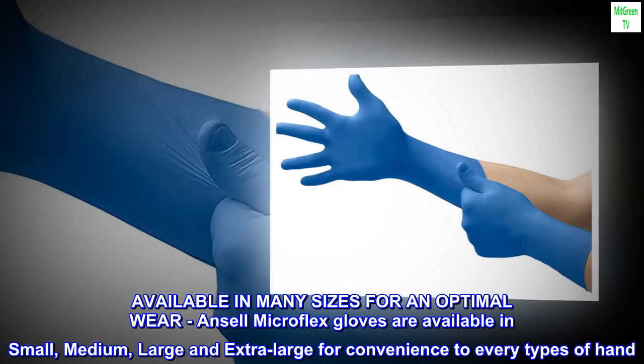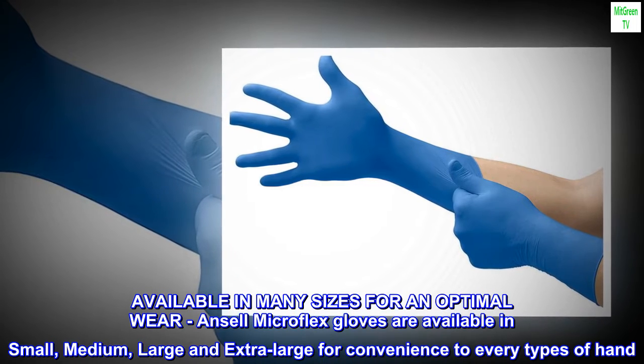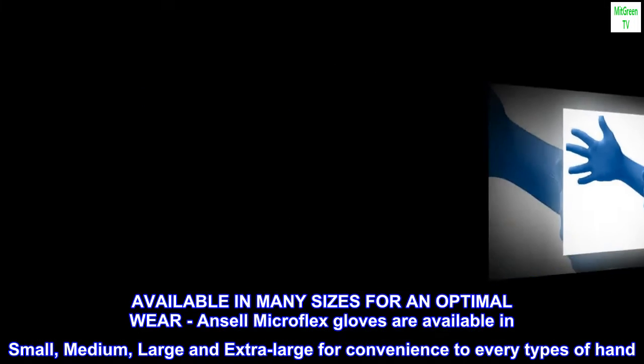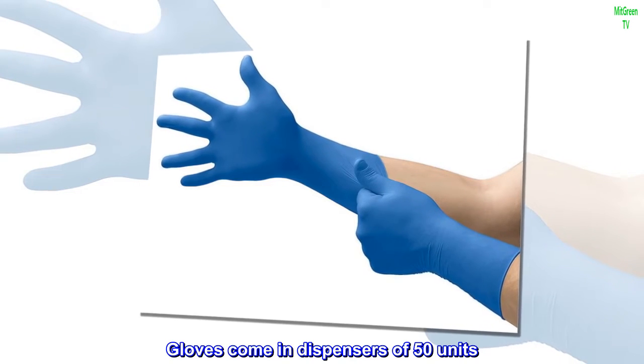Available in many sizes for an optimal wear, Ancel Microflex gloves are available in small, medium, large, and extra-large for convenience to every type of hand. Gloves come in dispensers of 50 units.